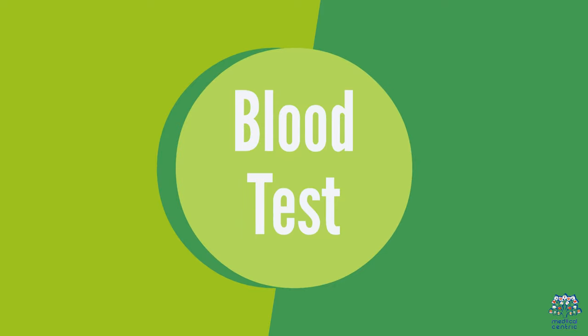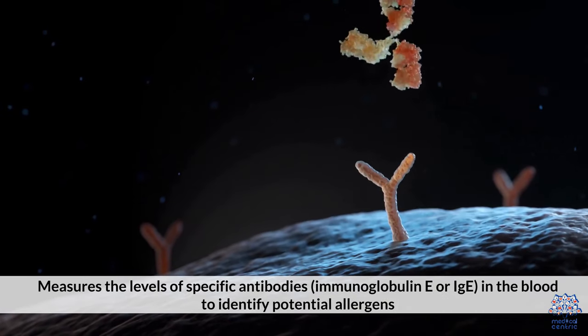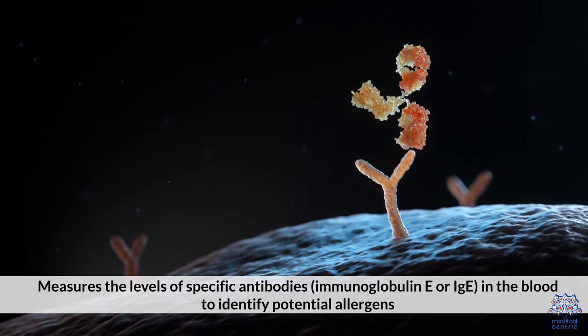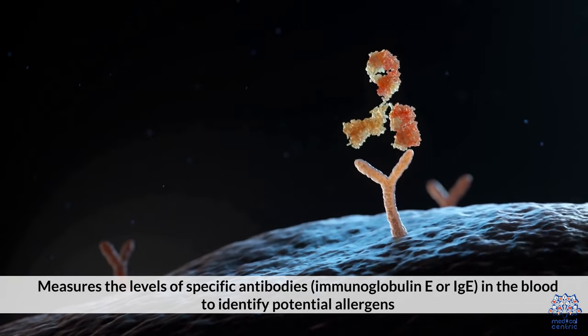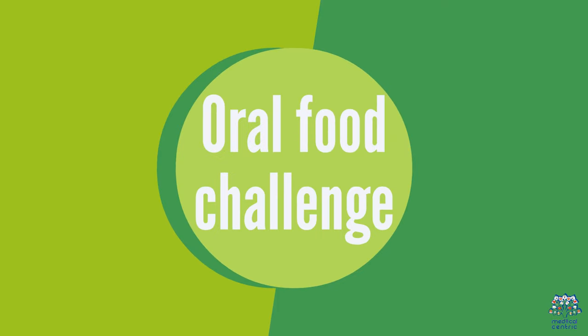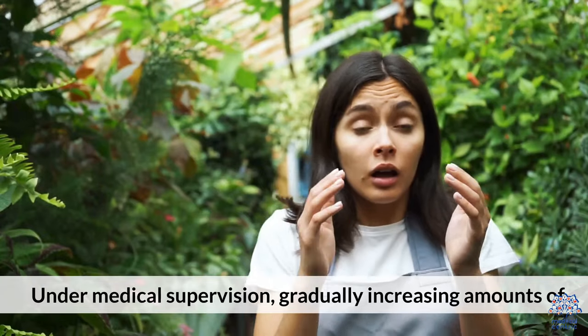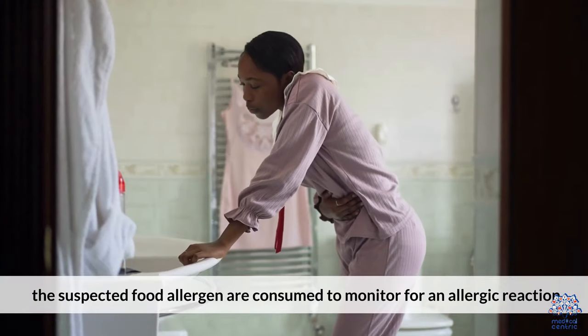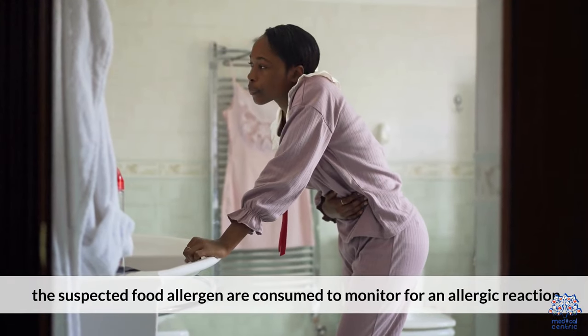A blood test measures the levels of specific antibodies — Immunoglobulin E (IgE) — in the blood to identify potential allergens. An oral food challenge involves, under medical supervision, gradually increasing amounts of the suspected food allergen being consumed to monitor for an allergic reaction.